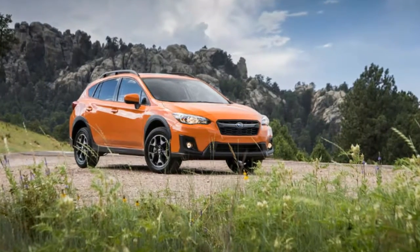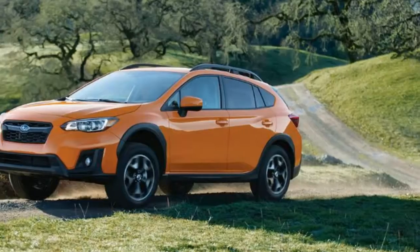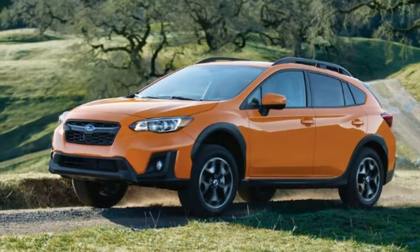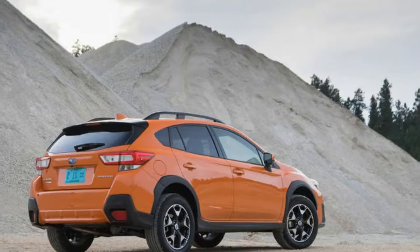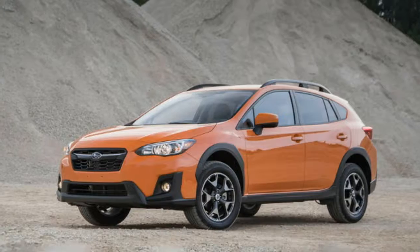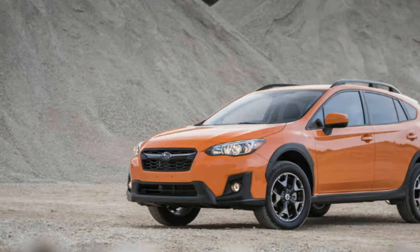The Crosstrek looks the part too. It comes with integrated roof rails for easy installation of kayaks or bikes, or whatever. The Crosstrek isn't the best on road, where most of us spend the majority of our driving time. But if you want the rugged image, or you are one of the few who actually use a crossover to traverse less pleasant terrain, the Crosstrek makes sense.